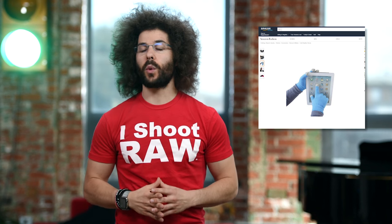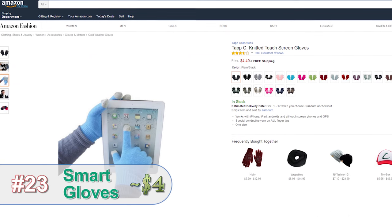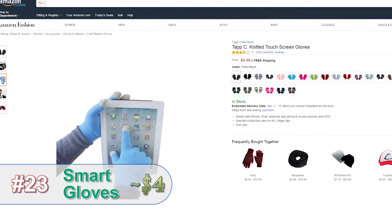This is a cool gift for when it's cold outside — smart gloves. They allow you to touch your devices while keeping your hands warm, and they come in a ton of colors.